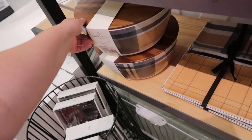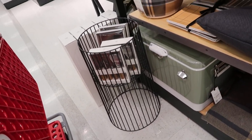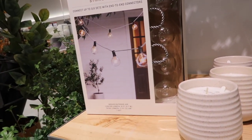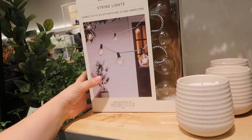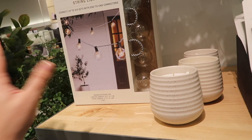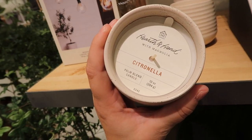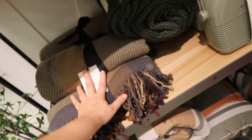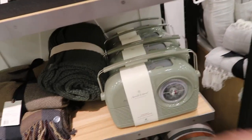We have this fun picnic set, this little plaid pillow, and there's a huge sage green cooler down there. Over on this side we have some really pretty patio string lights — I would love to redo my outdoor patio someday, but we need to completely redo the deck first. We have this candle; I do like the Hearth and Hand candles. This is citronella — it smells like pure citrus oil. Some different blankets here matching with the pillows, kind of a camping or outdoorsy theme.